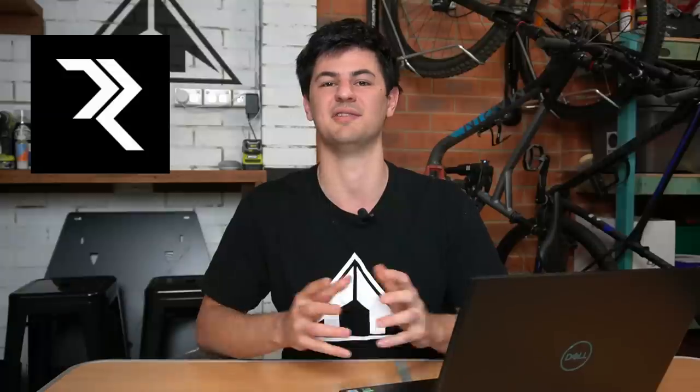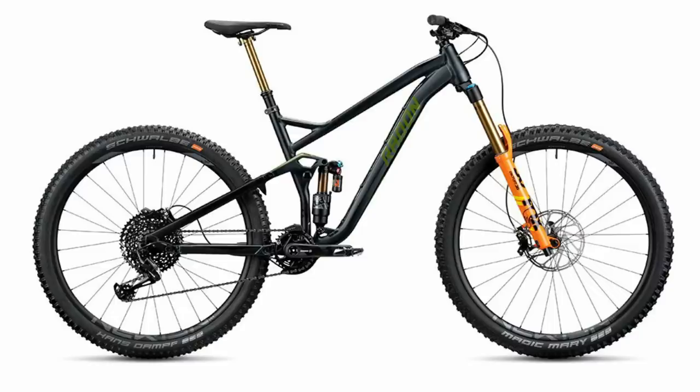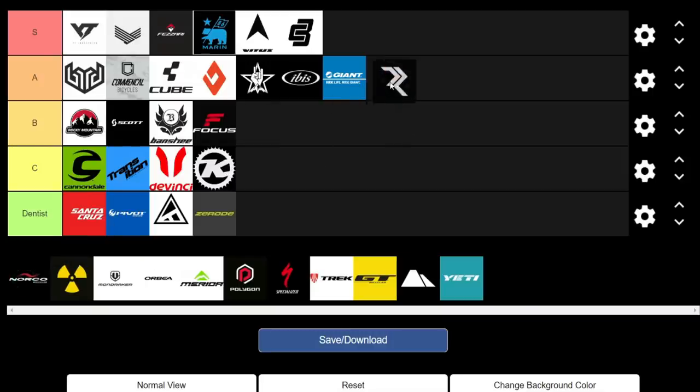Moving on to Radon, a great-value German direct-to-consumer brand. If you live in the EU you'll have heard of them; I don't think they're available in the US or Australia. The Swoop Alloy has really good geo and spec for the money, winning a lot of awards. They also have great-value carbon builds, the Slide, and their e-bike — the Render — is definitely really great value too. We're giving them an A.